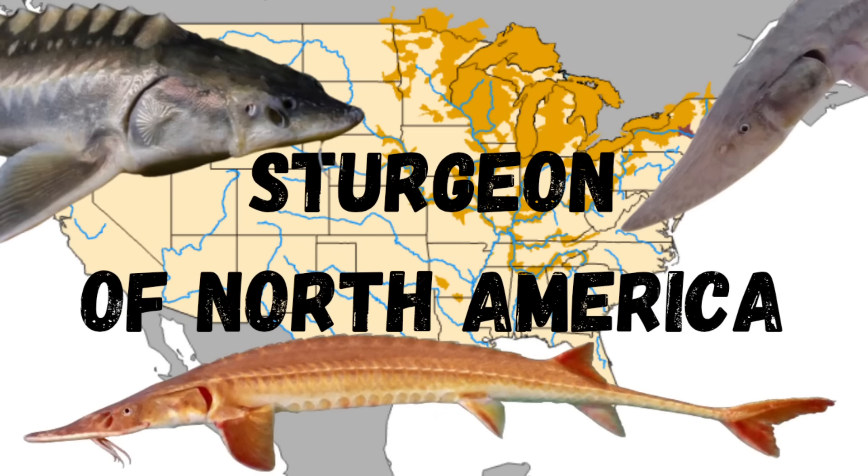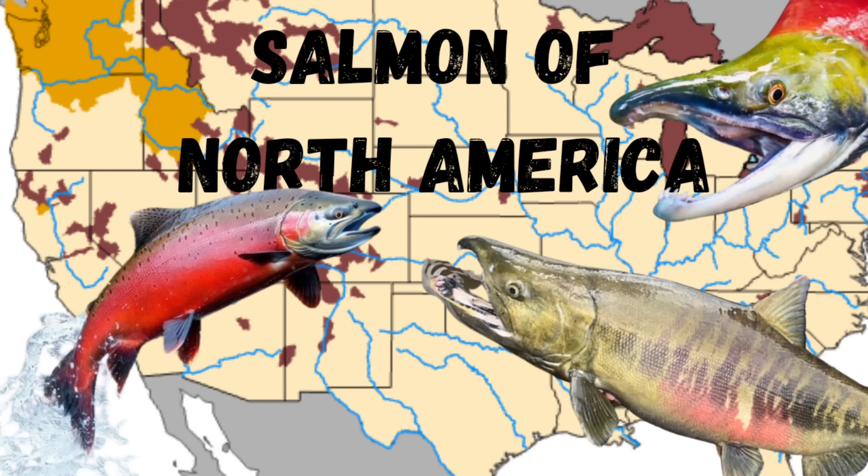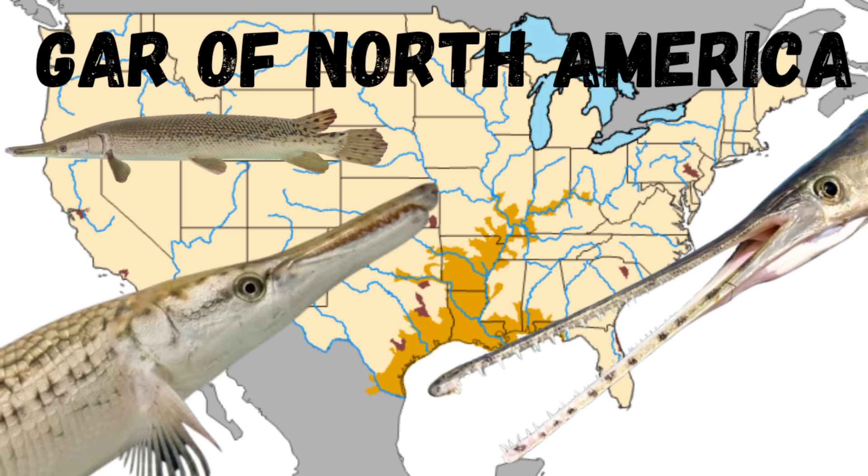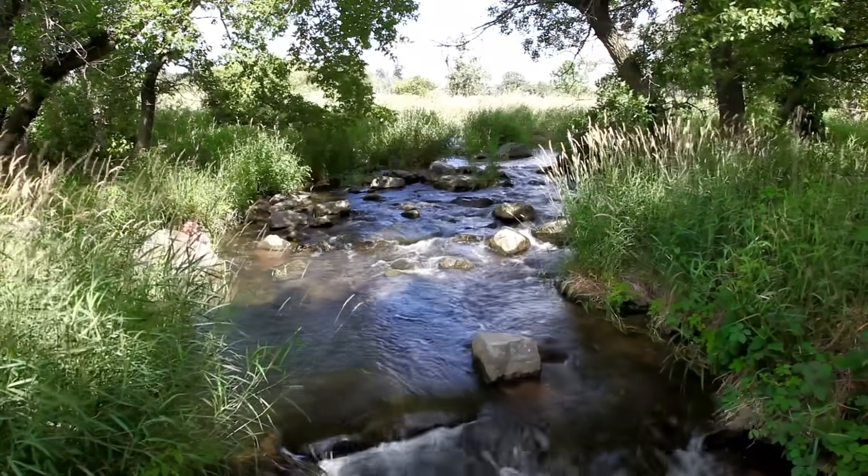This video is one of many in a series on all the fish species of North America, so if you find this video helpful or interesting, please consider checking out my other videos. We are now going to take a look at each one of these remarkable little madtom species.